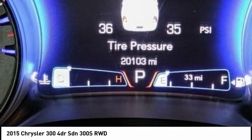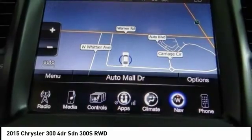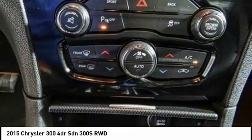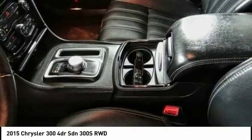Here are some of this vehicle's great options: power passenger seat, traction control, dual airbags, air conditioning, power steering, four-wheel disc brakes, universal garage door opener, USB connection, fog lights, and heated front seats.